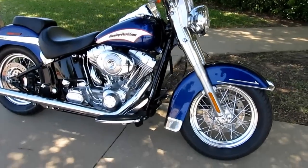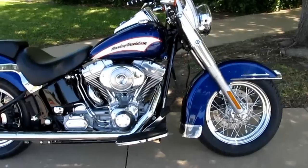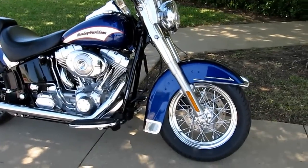Hello folks, Bronco Bob here with American Motorcycle Trading Company in Arlington, Texas. I'm here today to show you a 2006 Harley-Davidson Softail Heritage Standard.